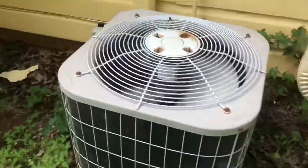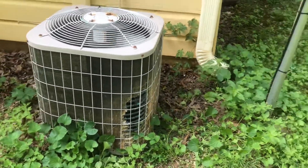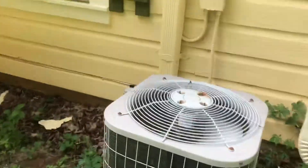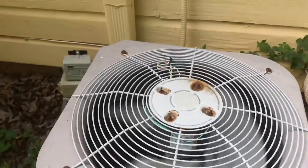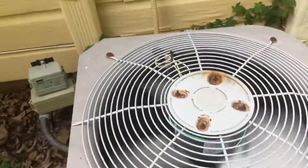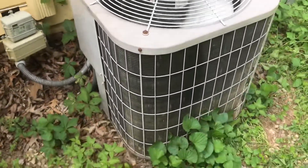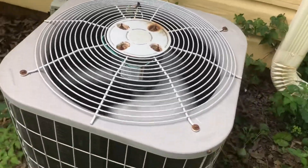This is a two and a half ton Carrier 38CKC from 1998 at my uncle's rental house, which is the house that my great-grandparents built. This is the first ever central air this house has ever had — the house was built in 1947 and didn't have central air until 1998 when this unit was installed.